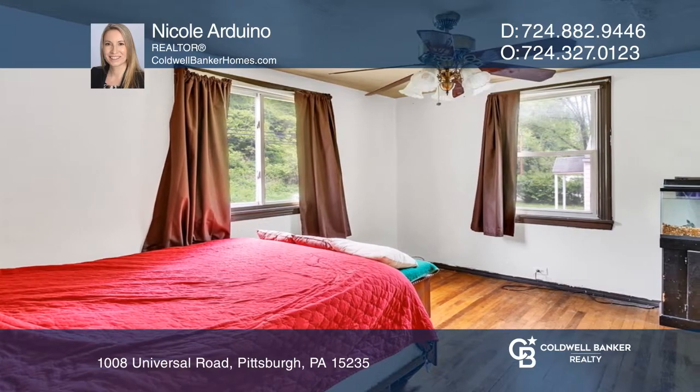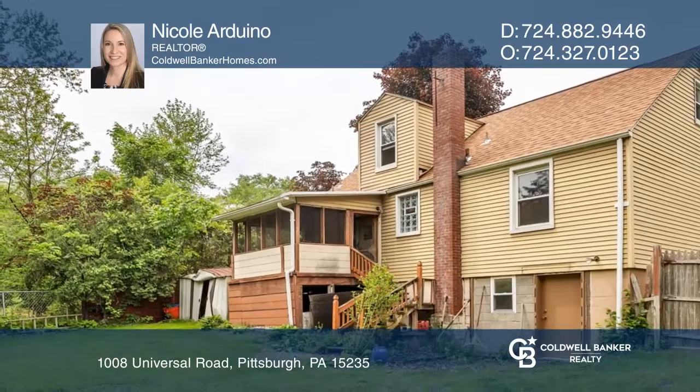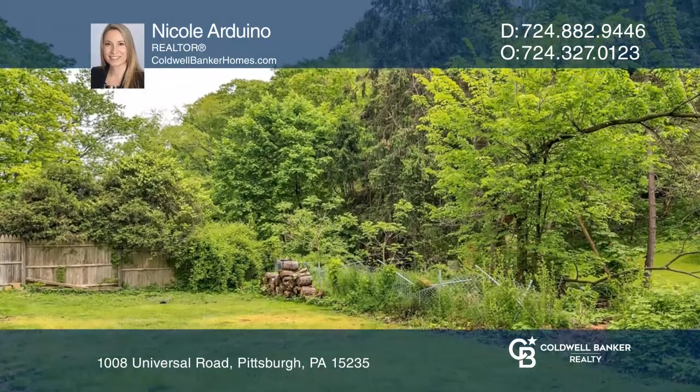Upstairs, there are two additional bedrooms. The basement has laundry and plenty of room for storage. Enjoy the nice large fenced-in backyard and plenty of off-street parking.